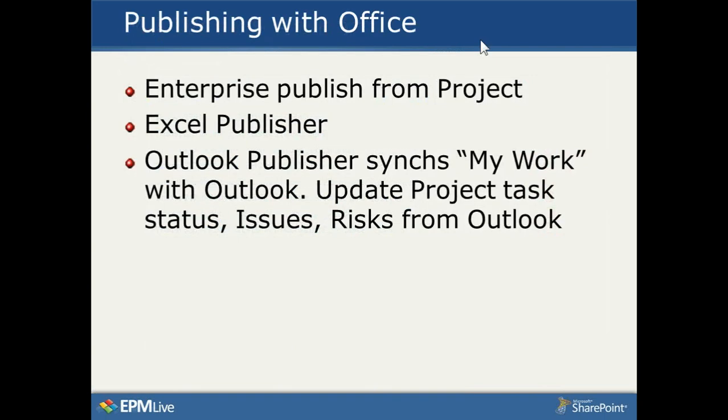We have additional publishing capability beyond back-ending the Project Server enterprise publishing. We have an Excel publisher that customers can use to status items they track in Excel. Recently, we've introduced an Outlook publisher that synchronizes My Work — which can include issues, risks, tasks, documents, and change orders in addition to Project Server tasks — so all of that appears in your Outlook task list, and you can update all the data right from within Outlook.